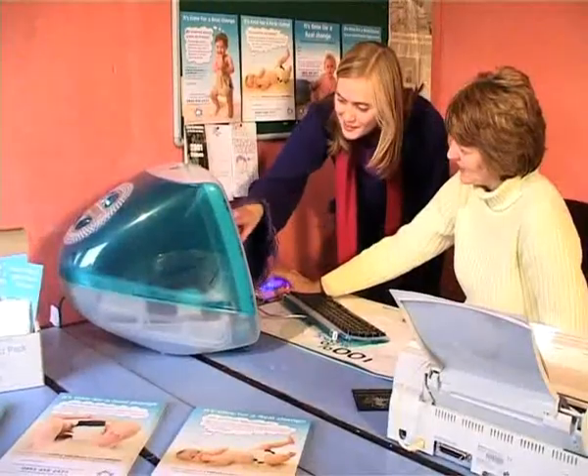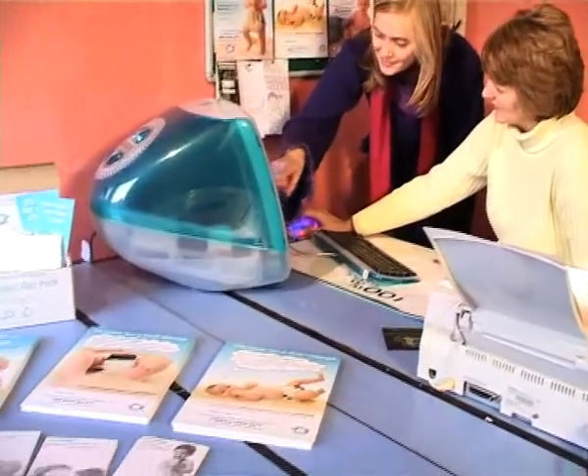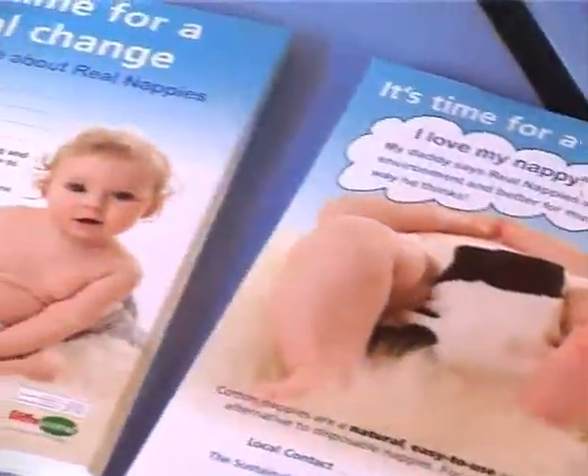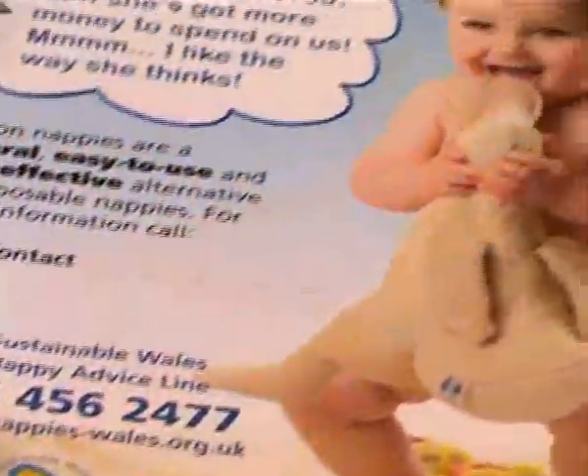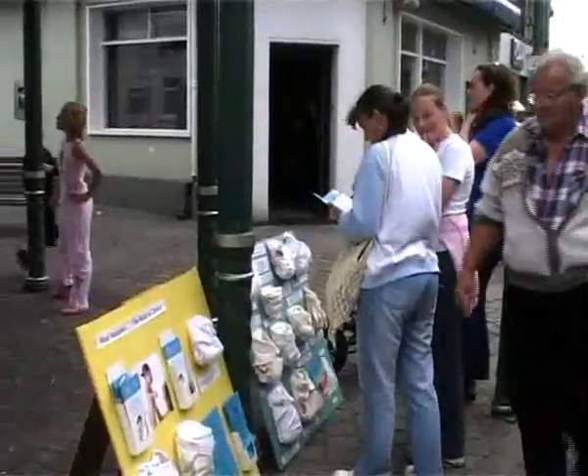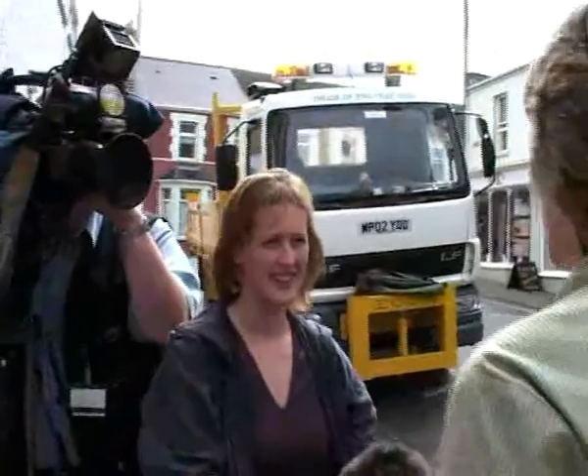The Sustainable Wales campaign is developing partnerships between councils, health professionals, retail agents, local manufacturers and mums. Promotional activities range from leaflet distribution, presentations in antenatal groups, parenting classes and nurseries, to setting up stalls in the street which attract public and media attention. The word is spreading — professionals and the public are beginning to respond.